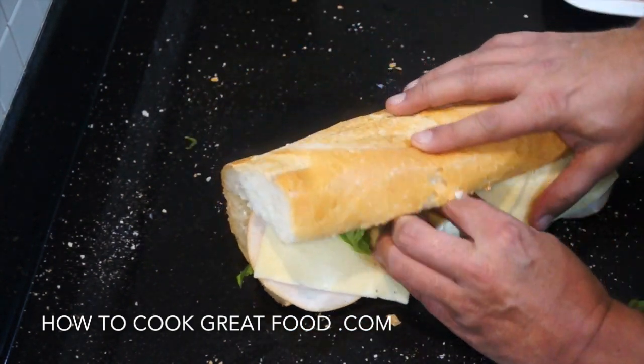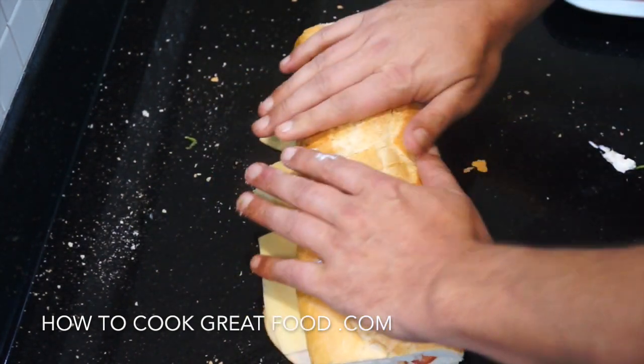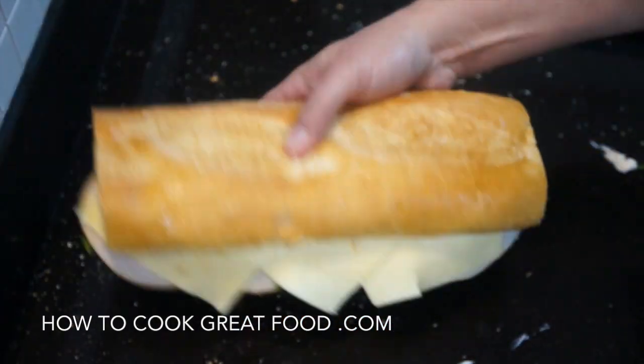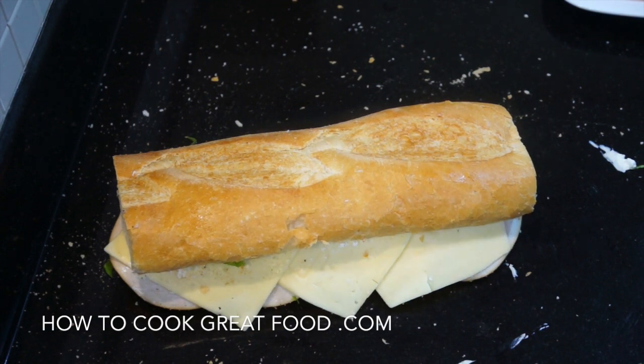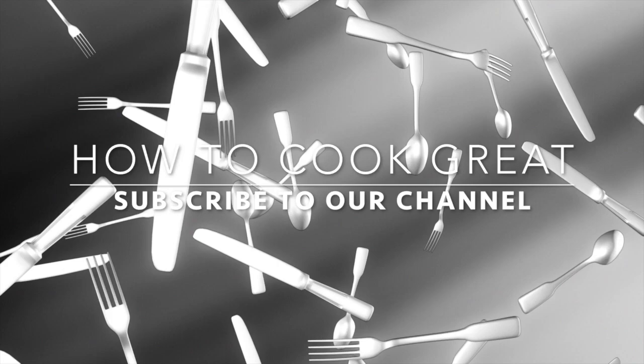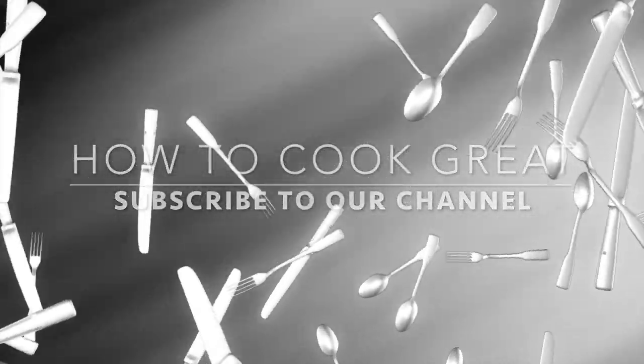Whoa! Mmm. And I'm done. I like that — I'll go eat that right now with a nice cup of tea. See you later. Bye-bye.